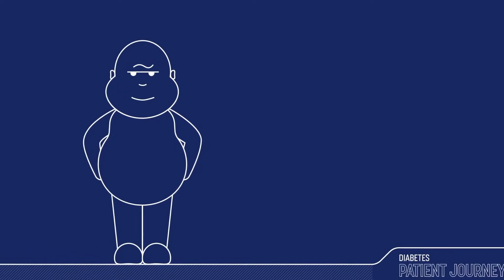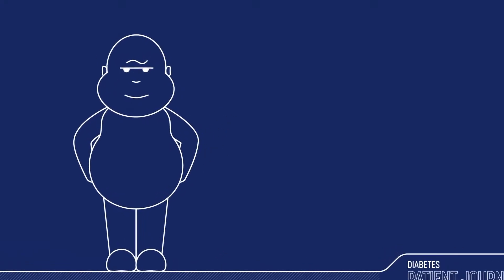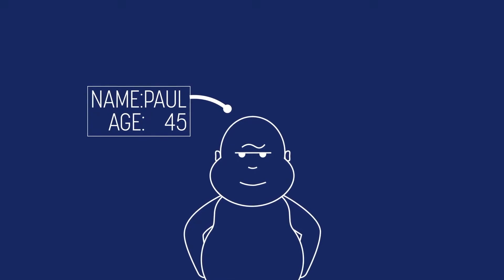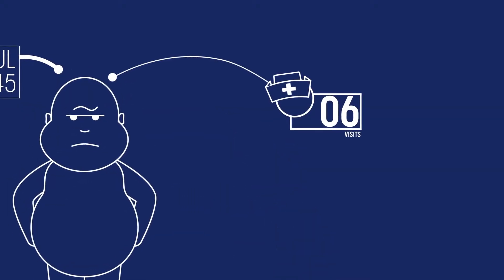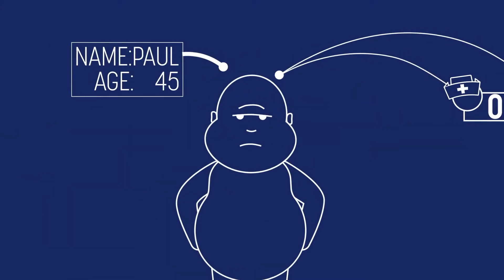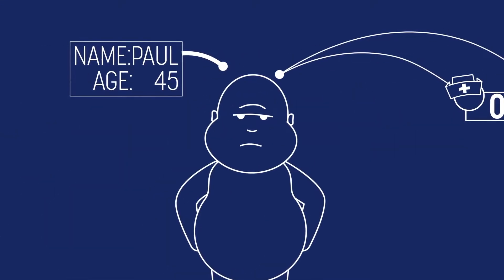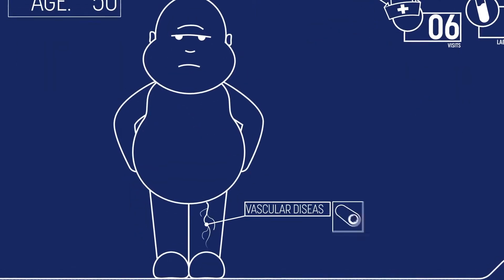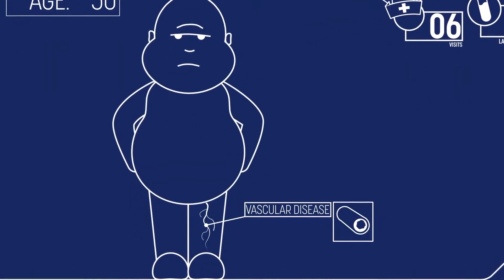Everyone, this is Paul. Paul, this is everyone. At the age of 45, Paul was diagnosed with diabetes. He has six visits to the practice nurse and six laboratory tests per year. Not only is this a total drag for Paul, but he also has zero self-management support. At 50, Paul develops vascular disease and starts attending specialist meetings.